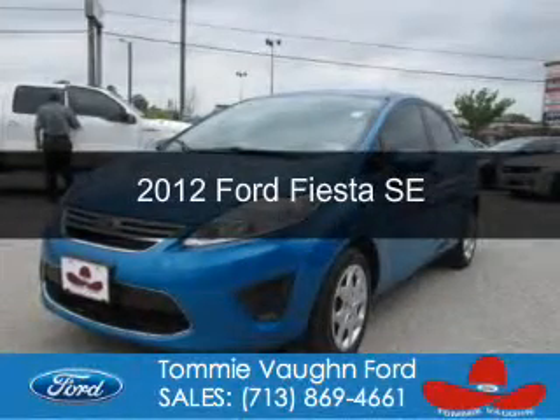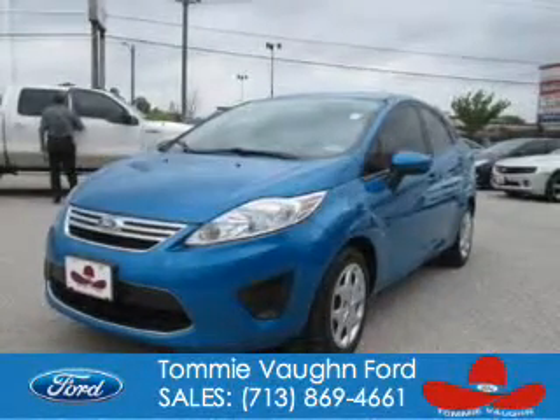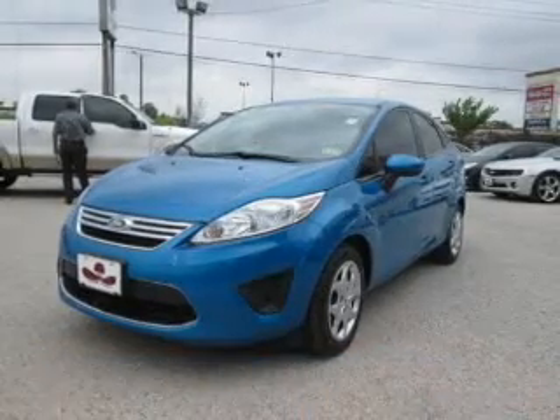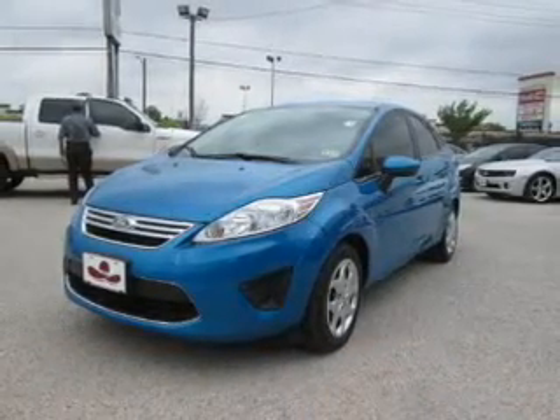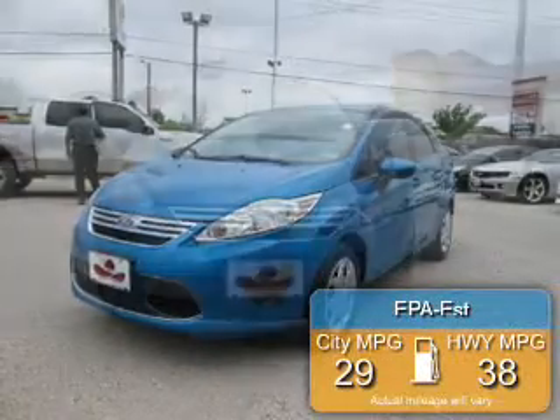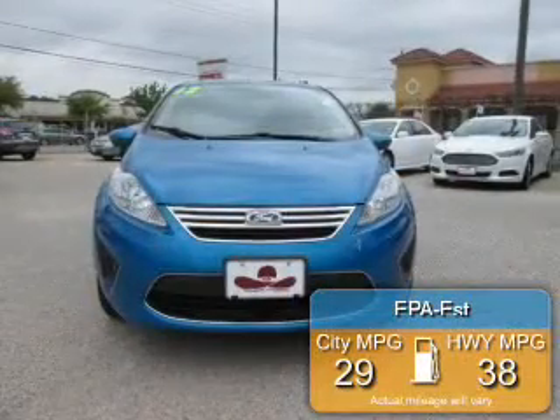This is a used 2012 Ford Fiesta, powered by front wheel drive, a 1.6 liter 4-cylinder engine, and an automatic transmission. Great fuel efficiency saves you money by requiring fewer trips to the gas station.